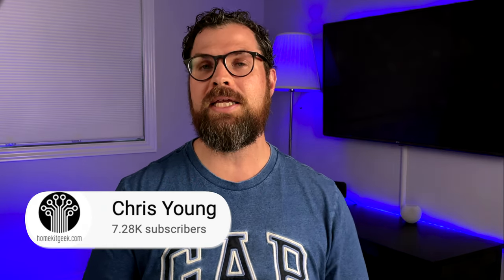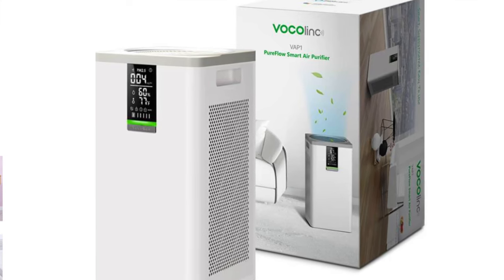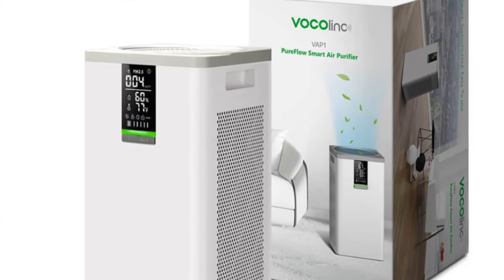Chris did a review on the VocalLink air purifier. I can only locate that product in the US and Europe — it retails for $399 US, so it is a significant investment. It does remove VOCs among other particles such as pollen, bacteria, dust, and smoke that improve your air quality.